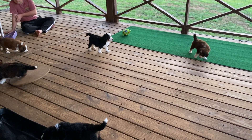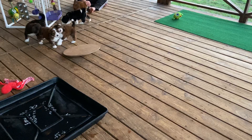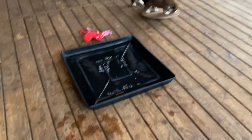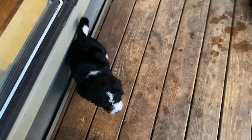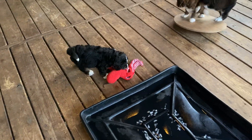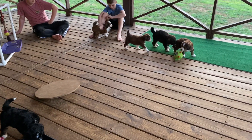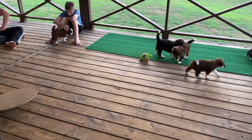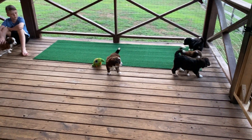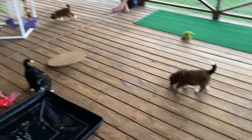That's Pink Girl over there playing. She's the smallest of the bunch, but she's so sweet.